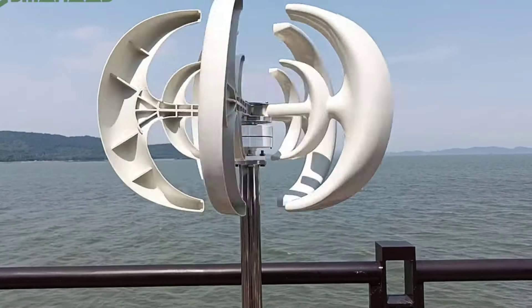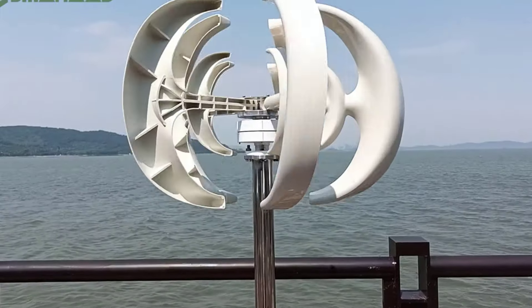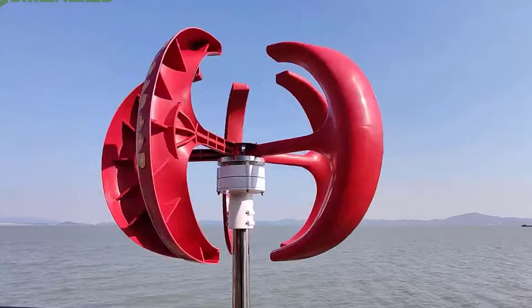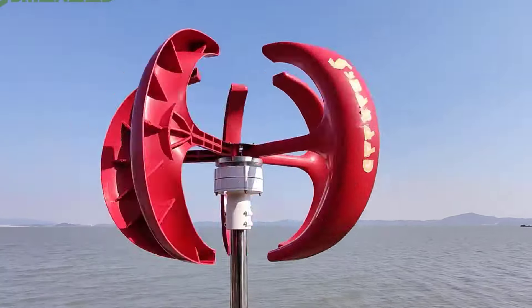Hey there, wonderful people! Today, we're digging into the top five best vertical axis wind turbines. I know we all want to make smart choices about sustainable energy, so let's explore what these products have to offer and see if they're a fit for our lives.